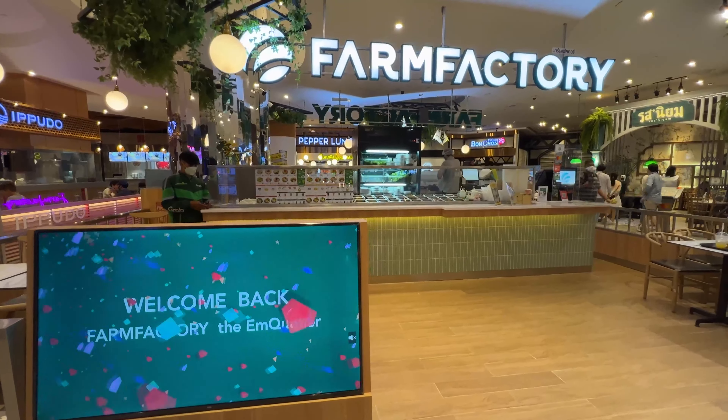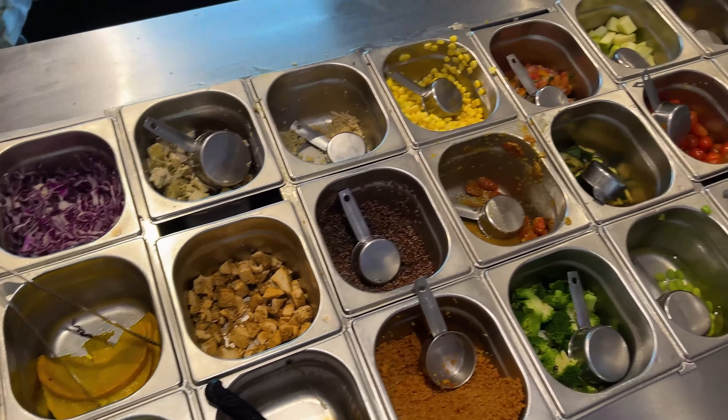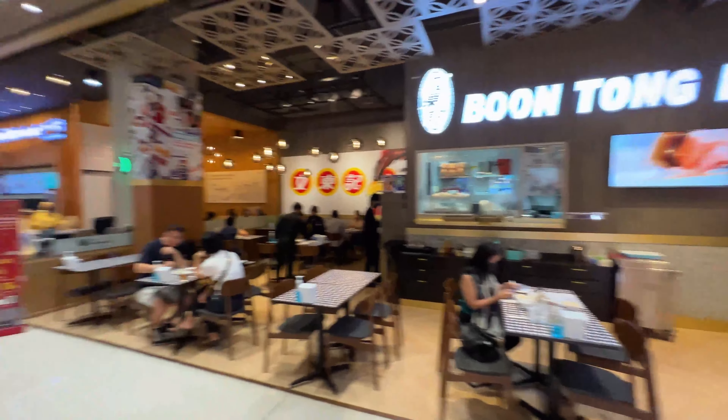I would recommend Farm Factory. They have a whole bunch of healthy salads and healthy food options — that's a really good option.